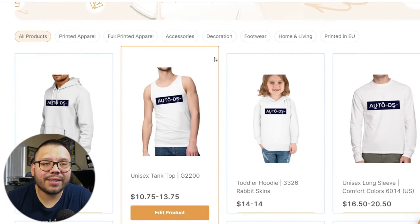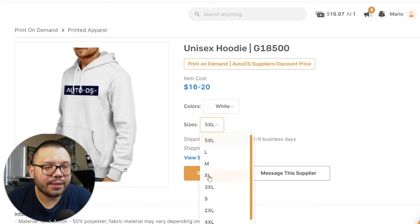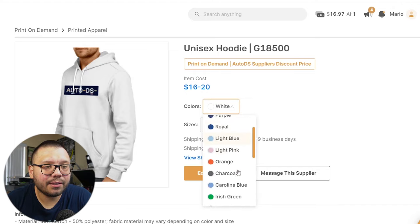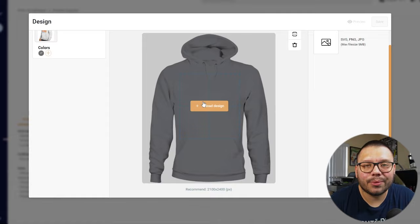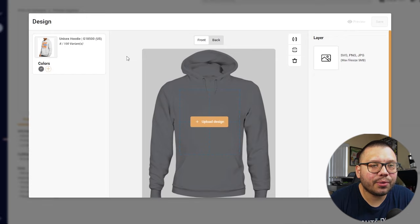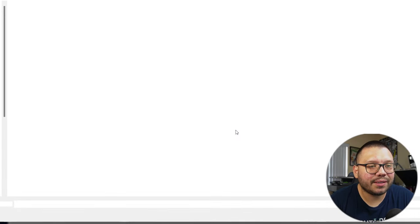Let's go ahead and customize one of these products to show how easy it really is. We'll choose this hoodie, which we can source between $16 to $20 and easily sell for about $59.99. I'm going to select an extra large in black. Now let's click edit product — all you have to do is upload your design. You can upload on the front or the back, though printing on both sides will raise the price slightly.